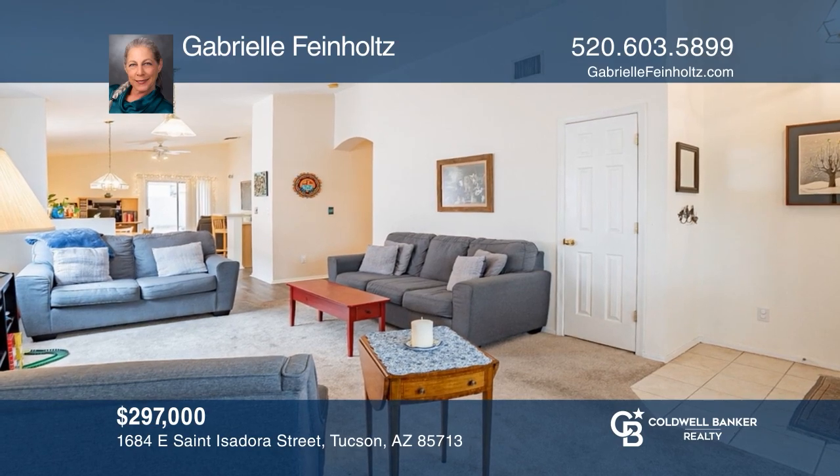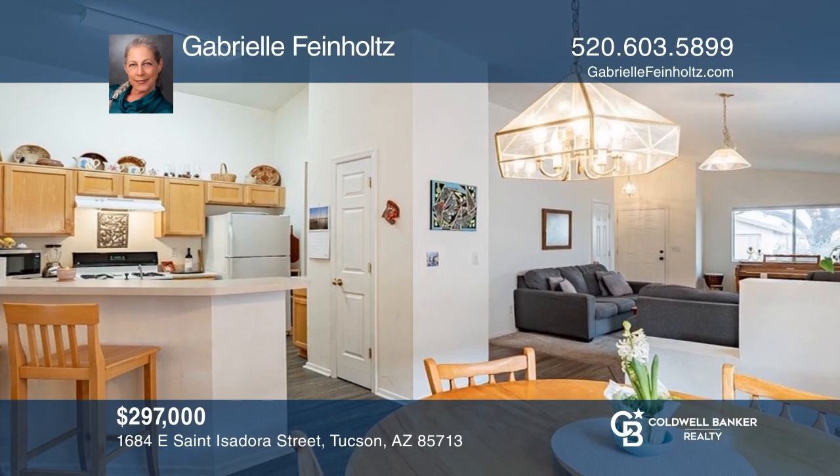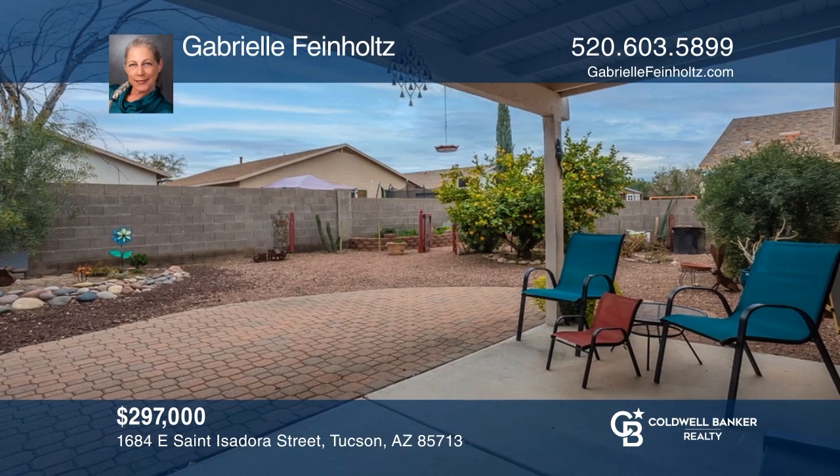Come see this well-maintained home with upgraded floors, high ceilings, fresh interior paint, and a beautiful backyard. Ready to take the next step in obtaining your future home? Contact Gabrielle Feinholtz to find out how.